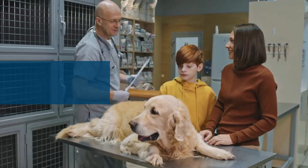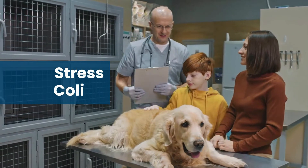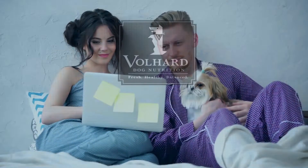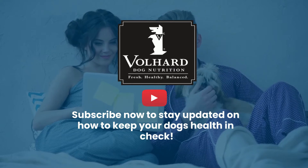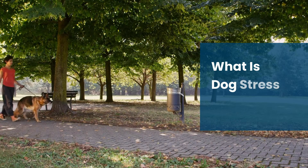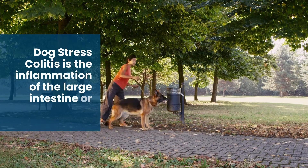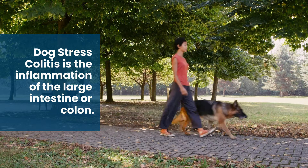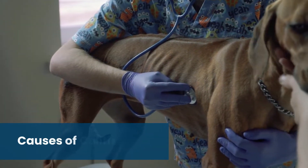In today's topic, we will discuss the causes, symptoms, and diagnosis of stress colitis in dogs. Colitis is the inflammation of the large intestine or colon, which affects the dog's ability to store feces.